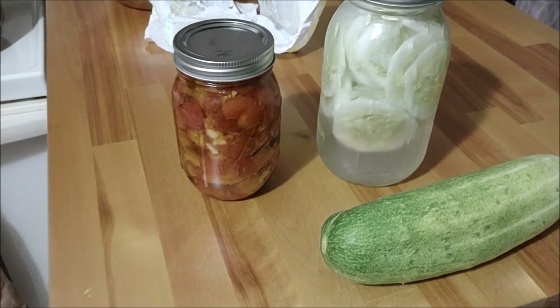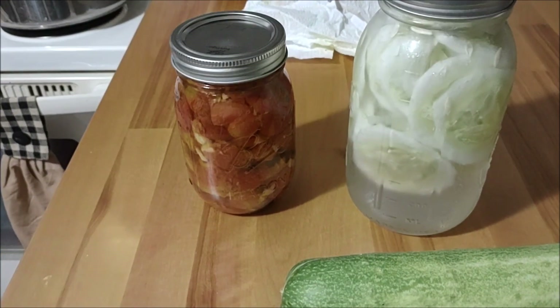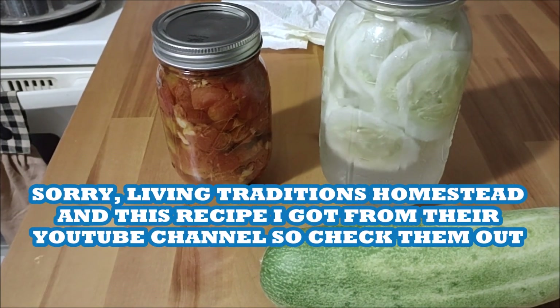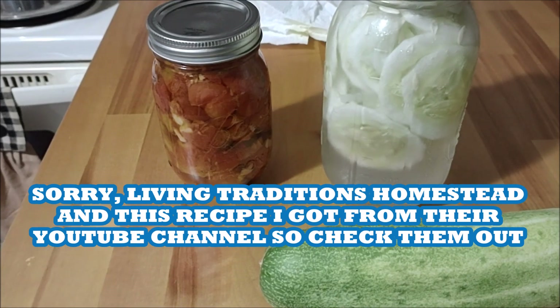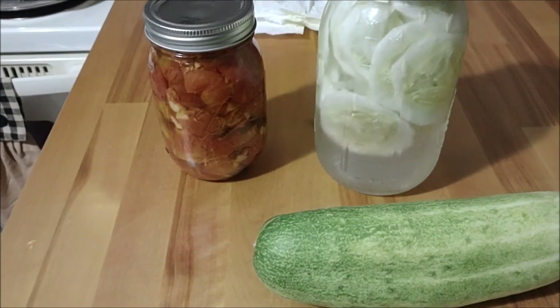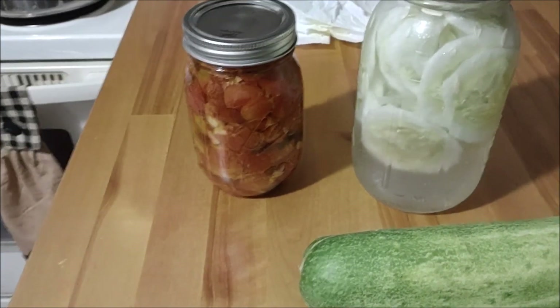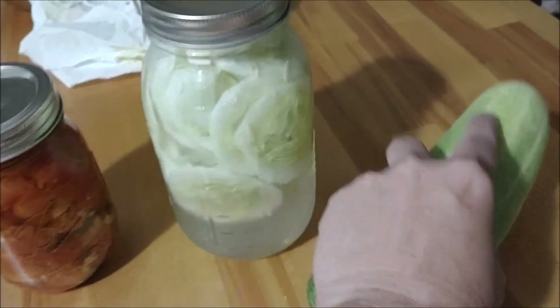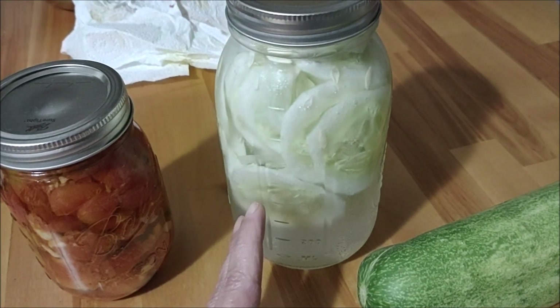I'm trying to document and do that challenge on traditional homesteading, where every day you preserve something in small batches. It's hard for me to do — I got done with work a little later. What I preserved was one of these in here, and that's a cucumber salad.